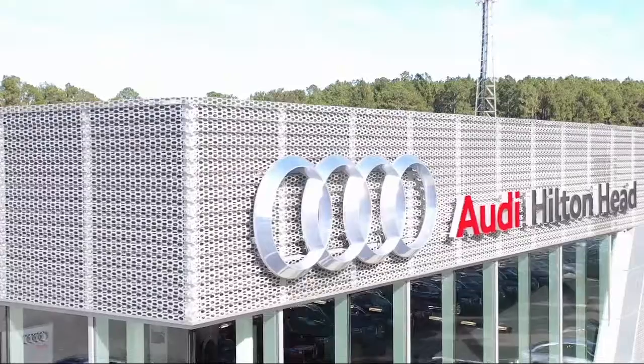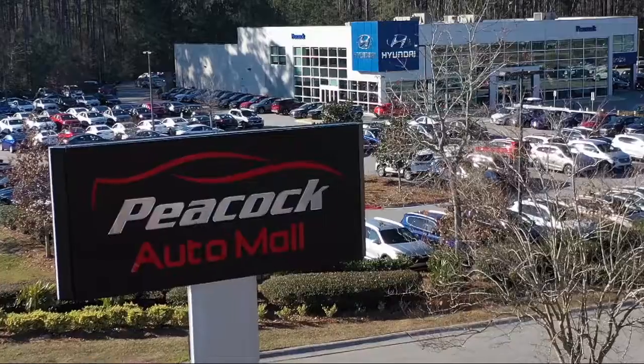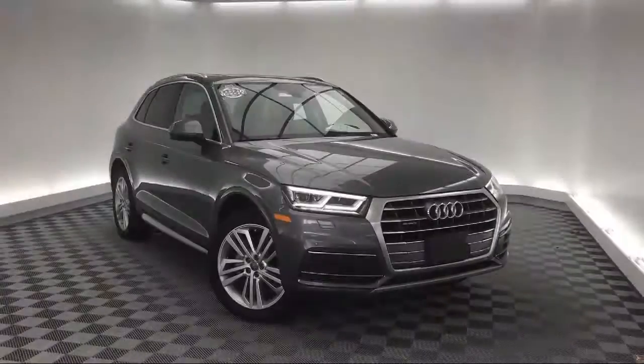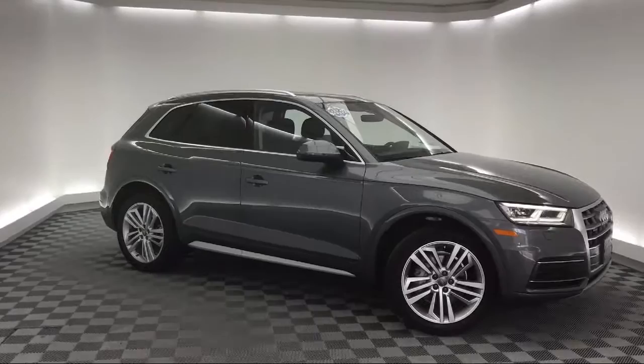Welcome to the Peacock Auto Mall, and here's a look at another one of our great vehicles from our extensive inventory. It comes equipped with Sirius XM satellite radio, roof rack, keyless entry, steering wheel controls, navigation, and rear spoiler.